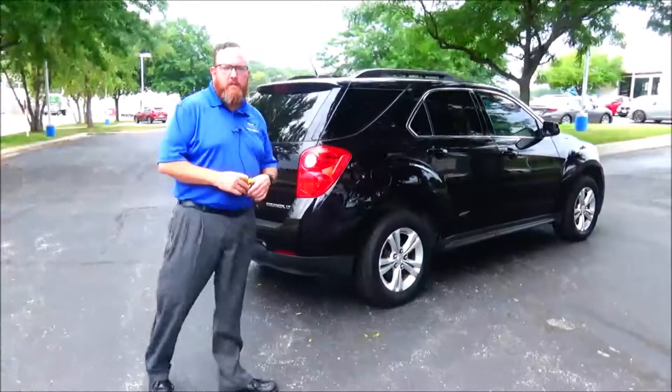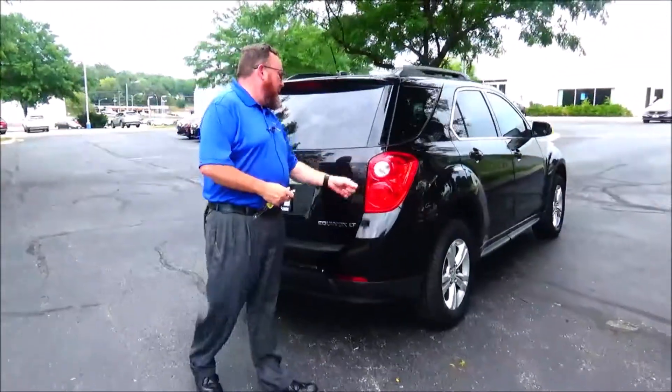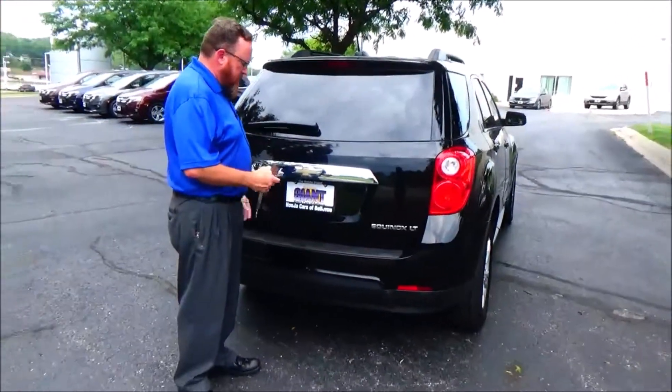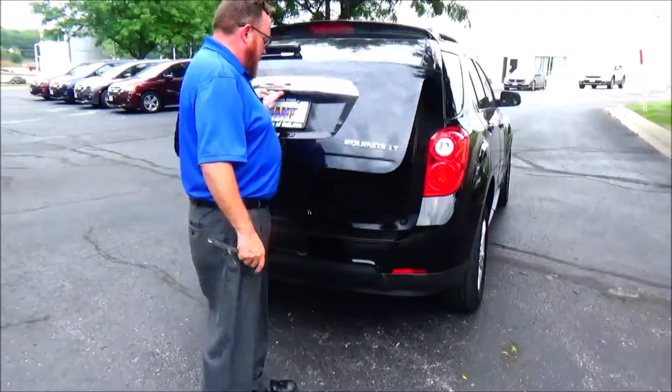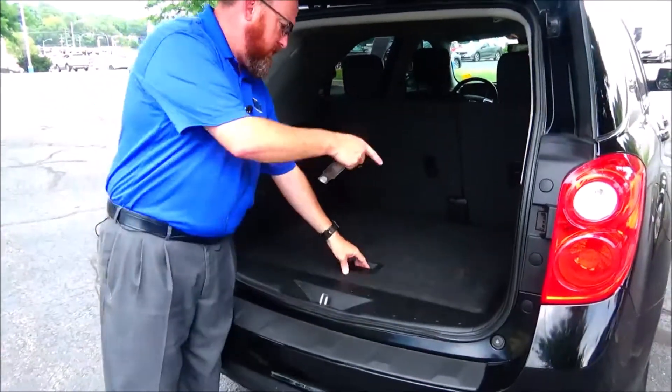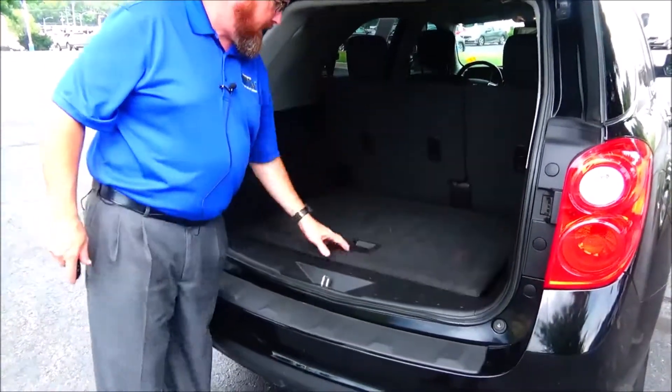This car passed mechanical inspection and comes with our 60-day warranty. Wrap-around tail light, high mount brake light, rear window defrost and wiper, remote start, 60-40 fold-down seat if you need the additional space, lots of storage, subwoofer, spare tire, jack and tools.